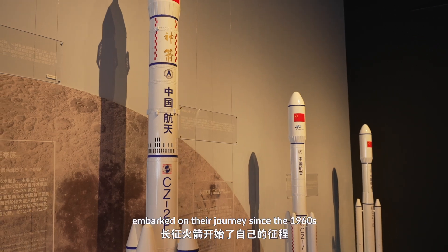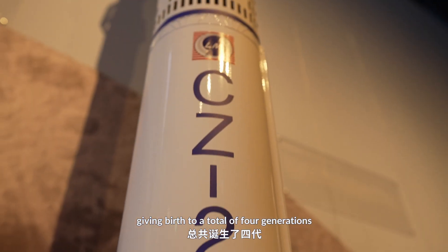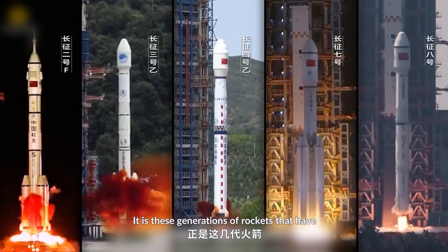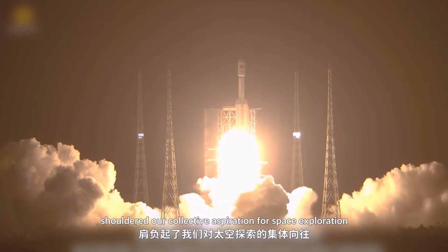The Long March rockets have embarked on their journey since the 1960s, giving birth to a total of four generations and 20 distinctive models. It is these generations of rockets that have shouldered our collective aspiration for space exploration.